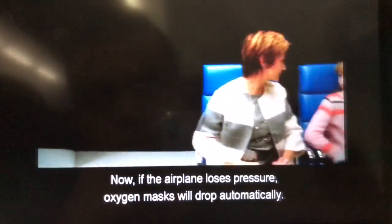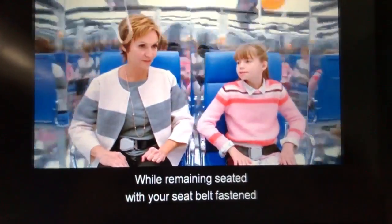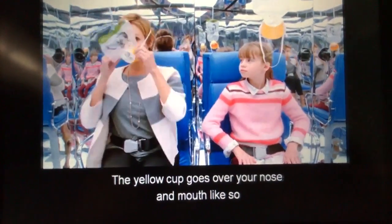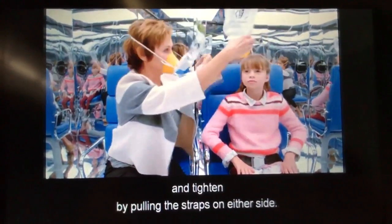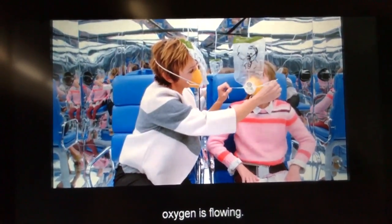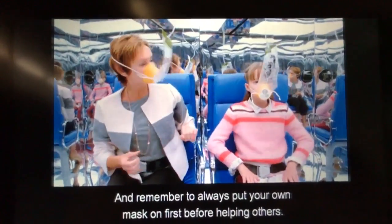If the airplane loses pressure, oxygen masks will drop automatically. While remaining seated with your seatbelt fastened, grab the closest mask and pull down. The yellow cup goes over your nose and mouth like so. Then slip the band over your head, and tighten by pulling the straps on either side. Just breathe — even if the plastic bag doesn't inflate, oxygen is flowing. And remember to always put your own mask on first before helping others.